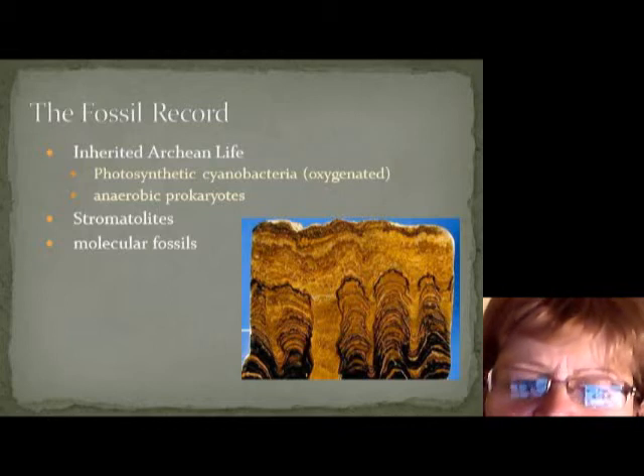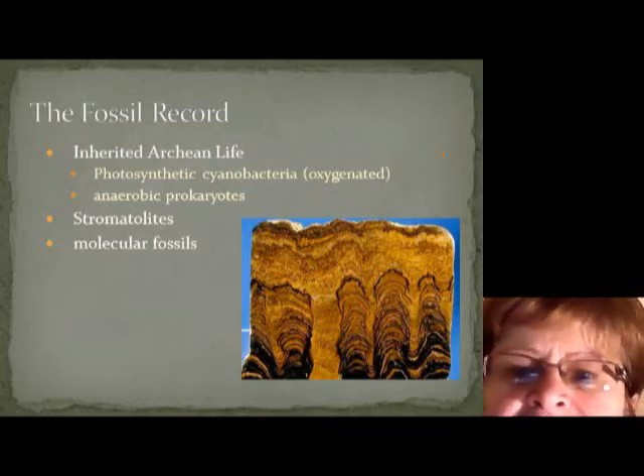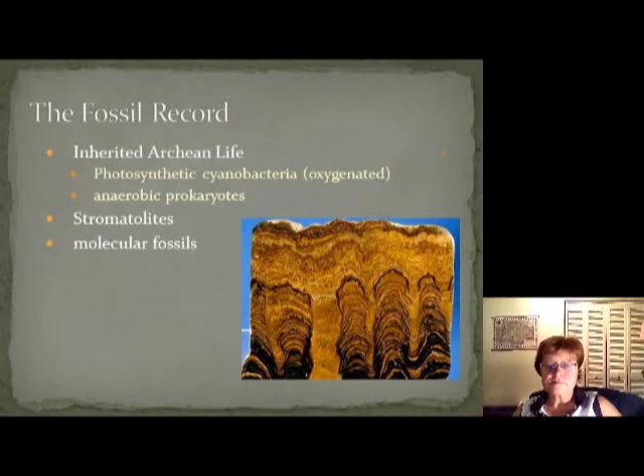Now let's talk about the fossil record. At the beginning we definitely had archean life, mostly stromatolites — anaerobic prokaryotes that didn't need oxygen to produce food. They used CO2 for photosynthesis. This is a typical stromatolite — these are underwater stromatolites making what are called stromatolite mounds.